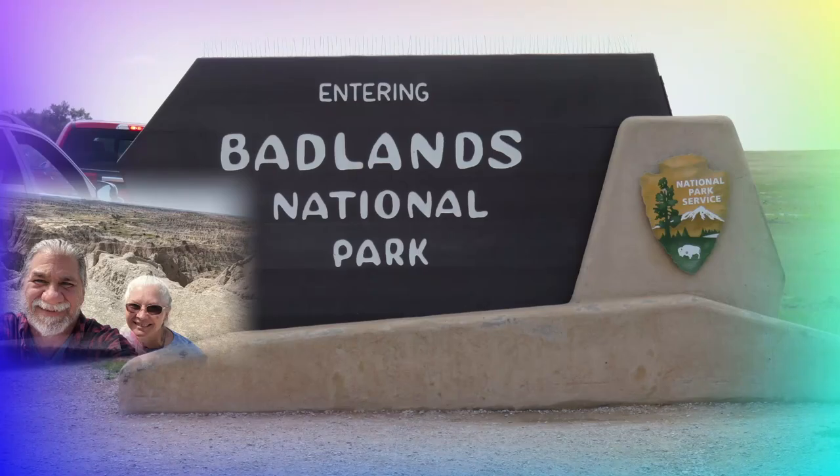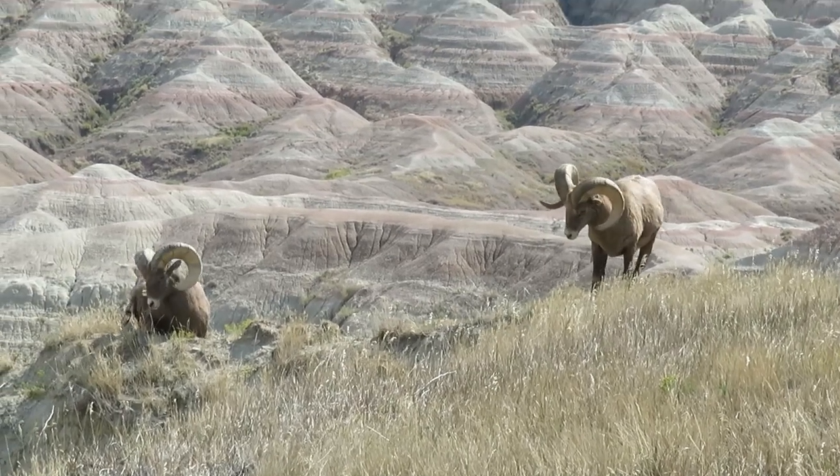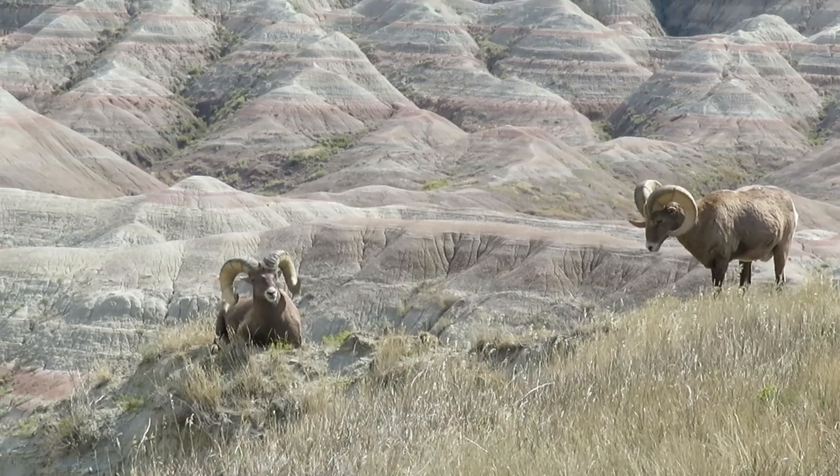Another day we went to Badlands National Park — another impressive landscape with lots of animals and beautiful colors throughout the park. It was a nice, cool day and excellent for exploring.